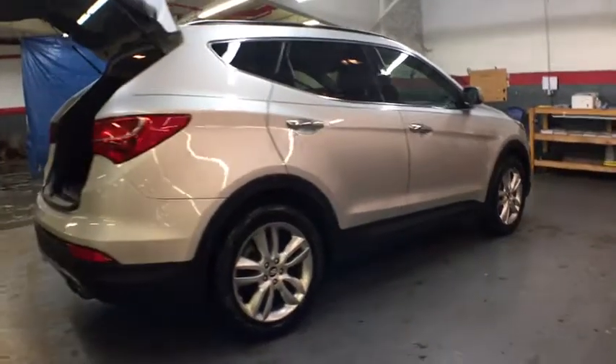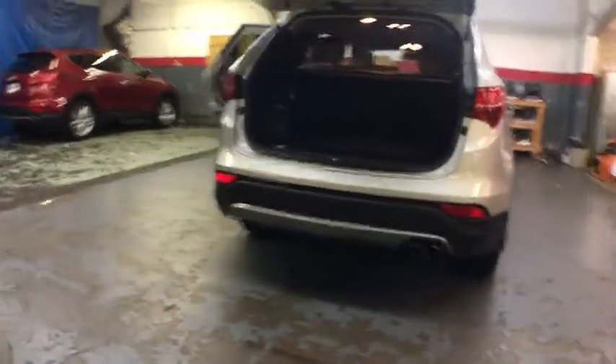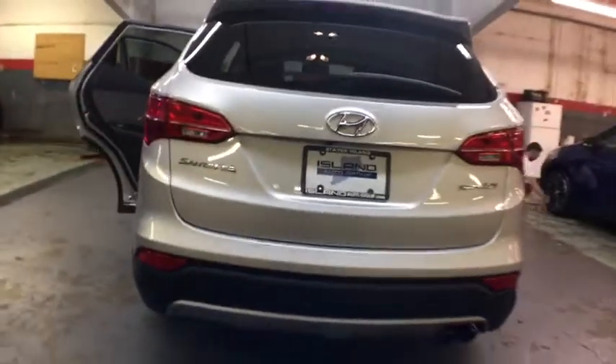Bluetooth, driver and passenger airbag, cruise control, front wheel drive, rear window defroster, fog lamps, power windows, side airbag system, heated front seat, brake assist, airbags.